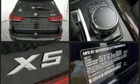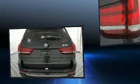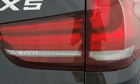Additional safety features include a panic alarm and four-wheel disc brakes with ABS. Brake Assist technology provides extra pressure when applying the brakes.